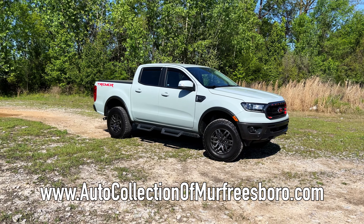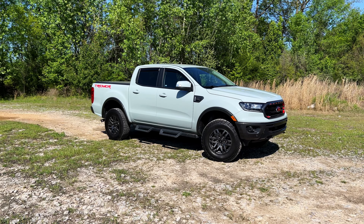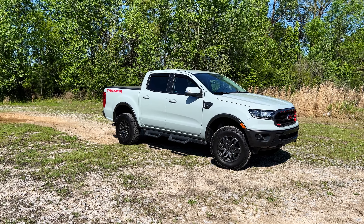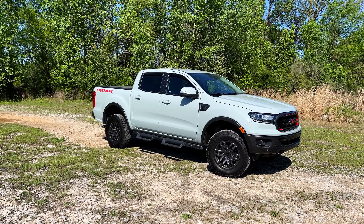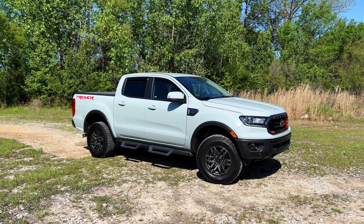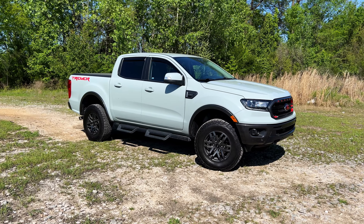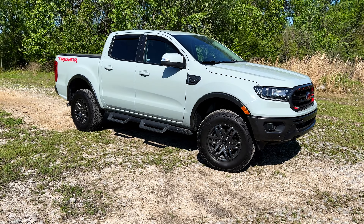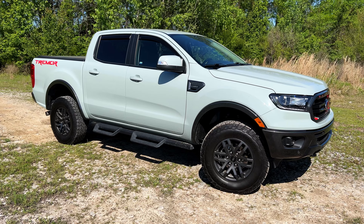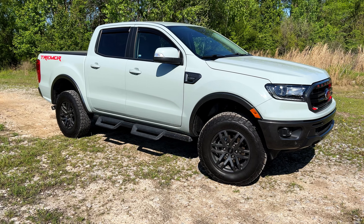This is a Ford Ranger Tremor — I believe it's a 2021, I'll check the paperwork in a second. If you aren't familiar with what we do, we're not specialists in any realm; we just like coming by their dealership, grabbing a cool car or truck, and checking it out. We get some basic info but really it's just stumbling and rumbling through to see if we like a Ford Ranger Tremor. Let's do what we normally do and start in the rear of the vehicle.